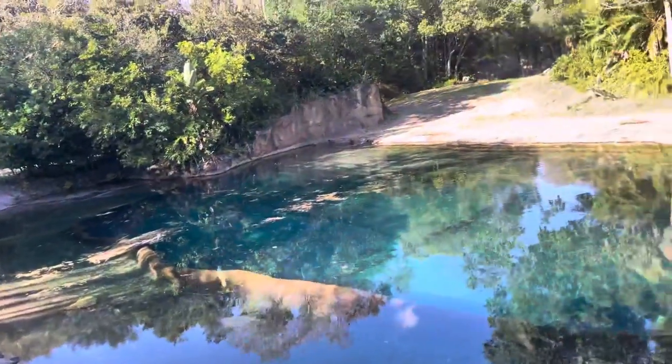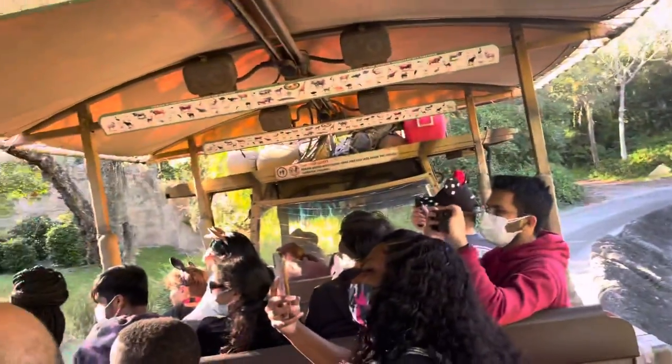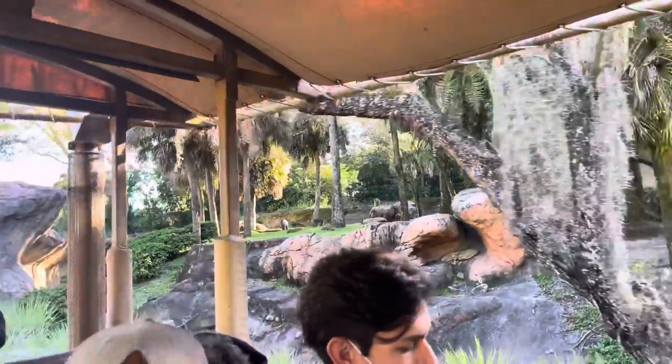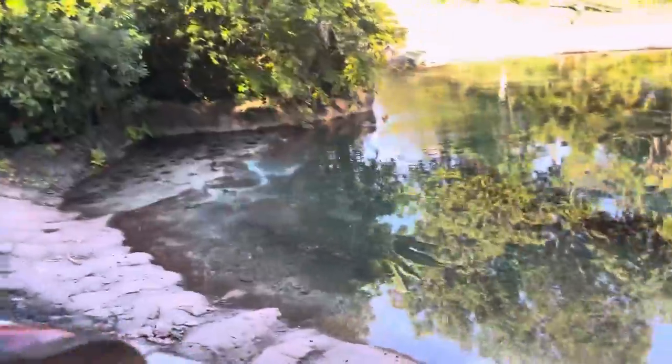And over on the left, those are some mandrills over there. Mandrills are the largest monkeys you can find. Males are about 100 pounds, and females are about 35 pounds. And mandrills are some of the only monkeys that will smile at each other — they will actually bare their teeth at one another in friendship. But they only smile at other mandrills. If they smile at you, I would start running.